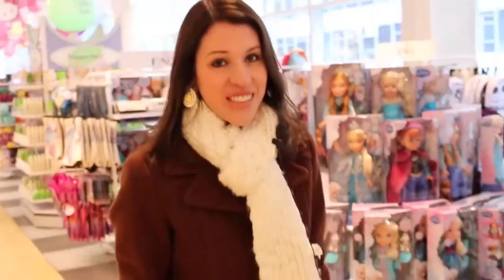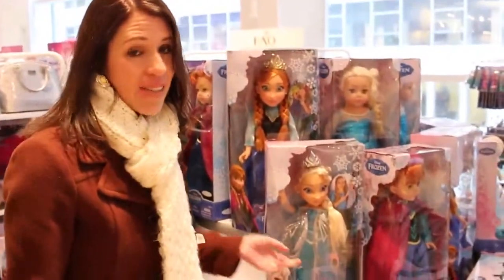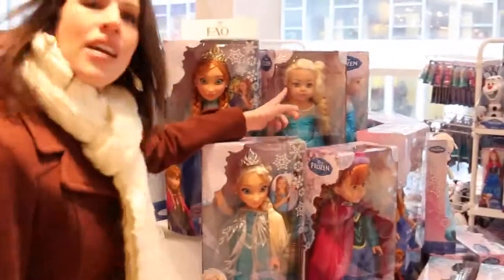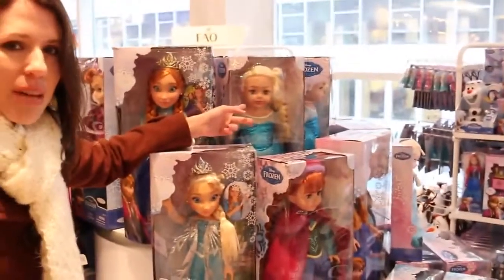I found probably the best part of the store - the Frozen part. There's way more Frozen toys than I've ever really seen. Look at this Elsa doll. I've never ever seen this in any normal store. This one's kind of cool. It's like almost like a baby doll Elsa, but like a taller one, like an American Girl doll.